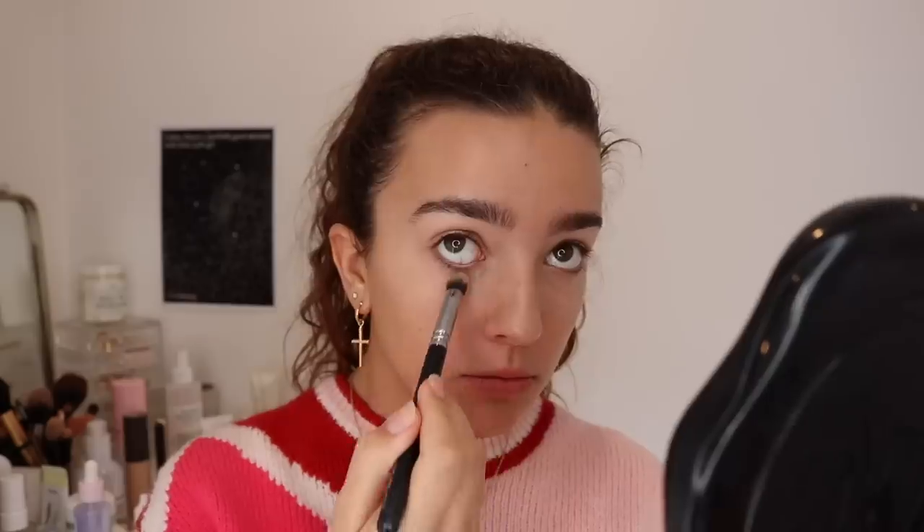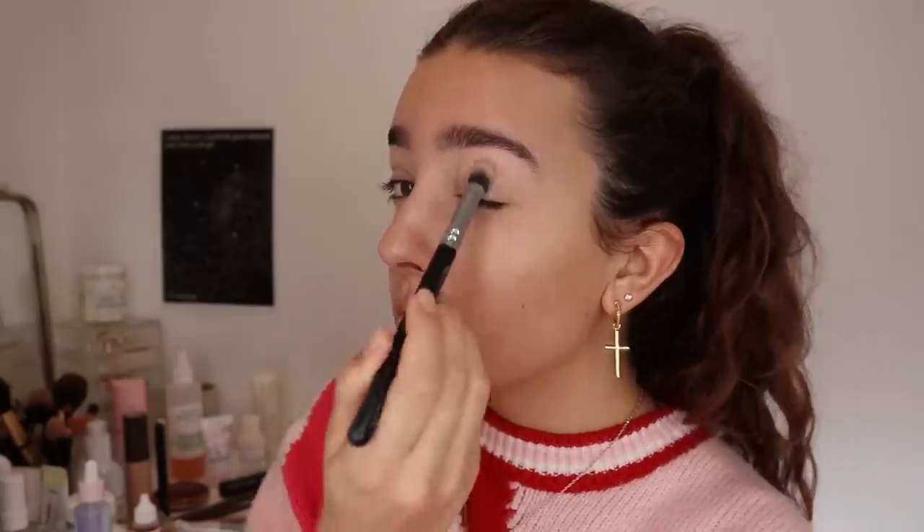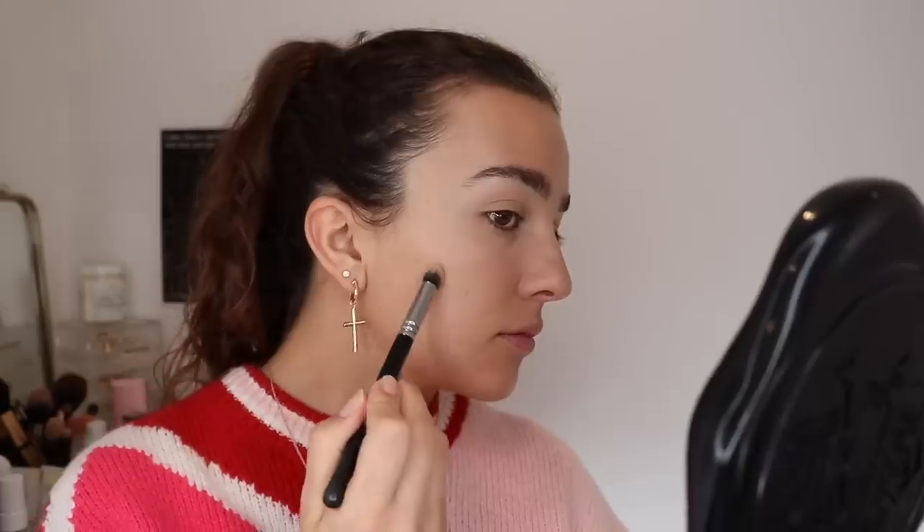I'm going to set some of that base now using the Too Faced Born This Way Loose Setting Powder, and I'm using just a tiny Zoeva brush — this is the 142 Concealer Buffer. I've basically just set under the eyes a little bit, around the nose, around the mouth, and then on the blemishes. I don't like setting anywhere else because I have dry skin and I want this to be a very glowy look. So that is our base all done — looking very beautiful.